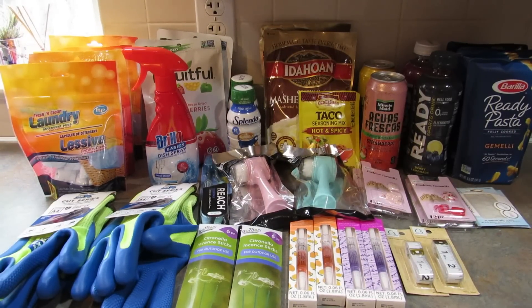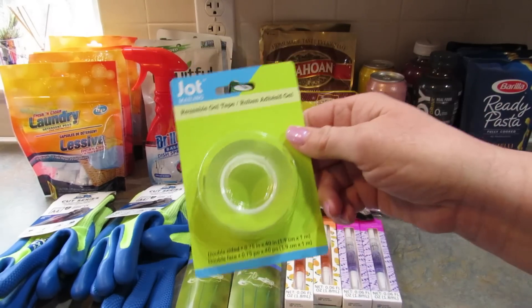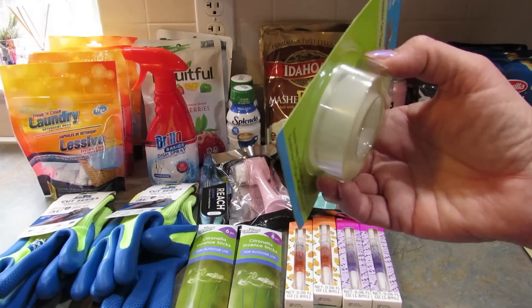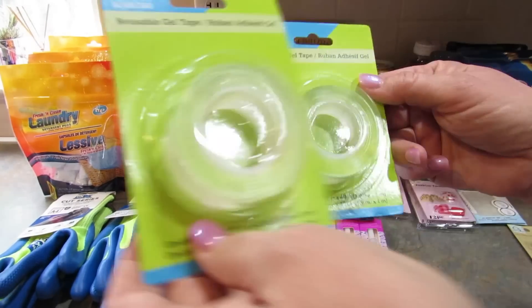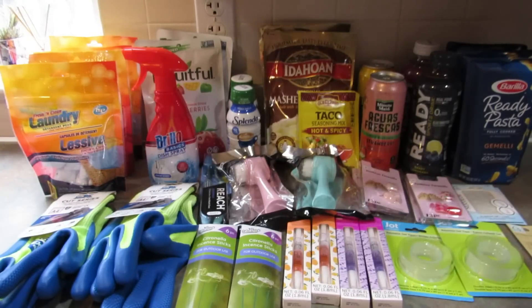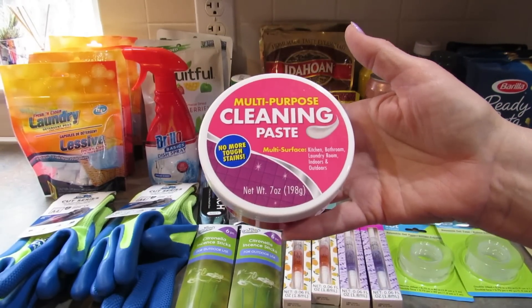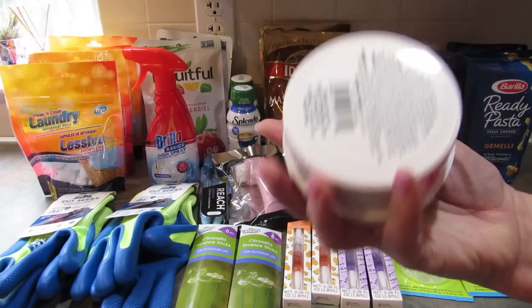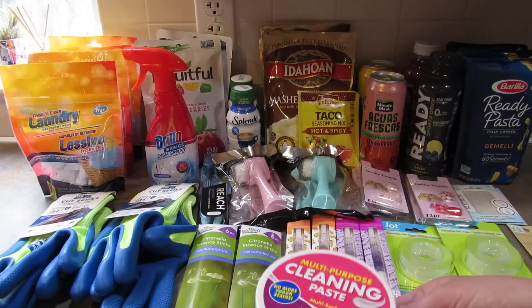Next I got this reusable gel tape — three quarters of an inch wide with 40 inches of tape. I bought some on Amazon before but it was thicker, so I wanted to try this thinner version. I got two of those. I also picked up two of this multi-purpose cleaning paste, which is a dupe of the Pink Stuff. You get seven ounces and it says 'no more tough stains.' I already have some under my sink, so I didn't need to stock up.